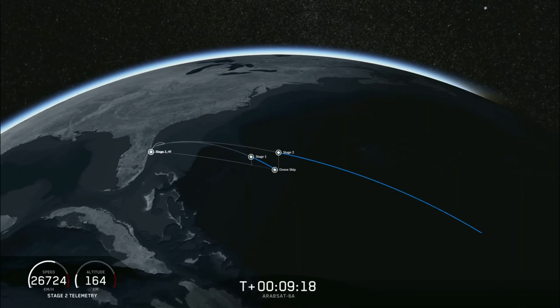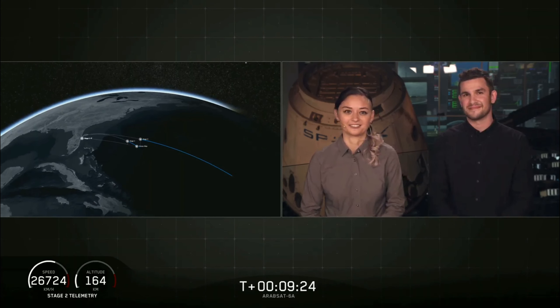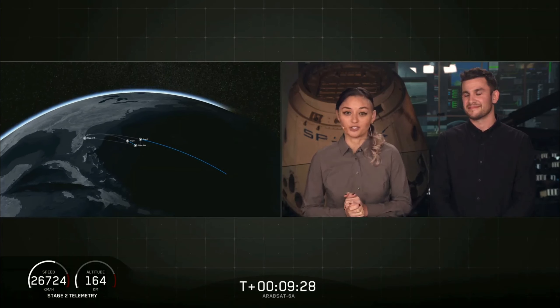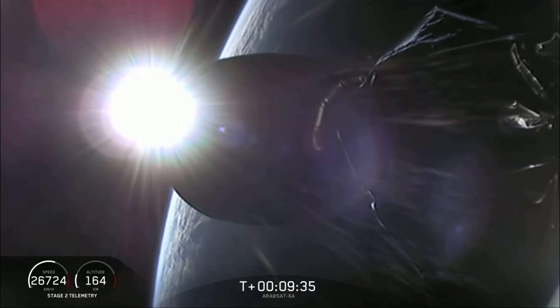Coming up in about 15 seconds will be the center core landing burn beginning. As we mentioned earlier, this is going to be a challenging landing, and we are landing on our drone ship, Of Course I Still Love You.